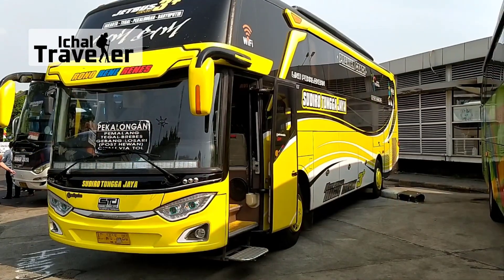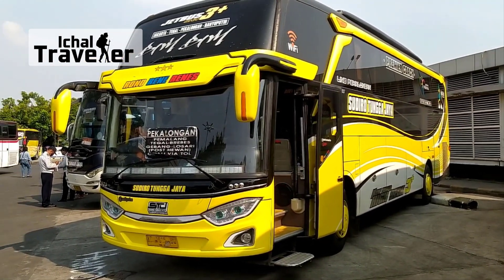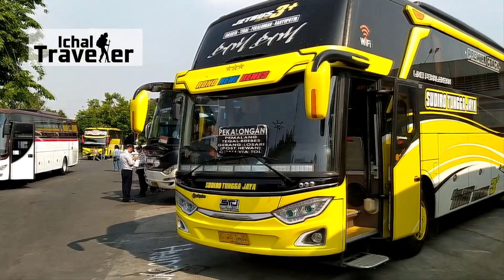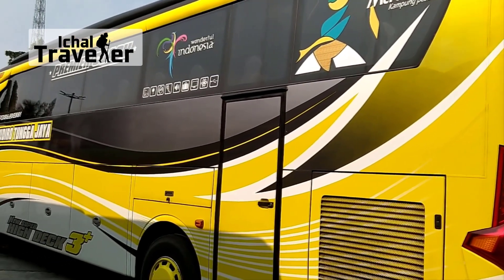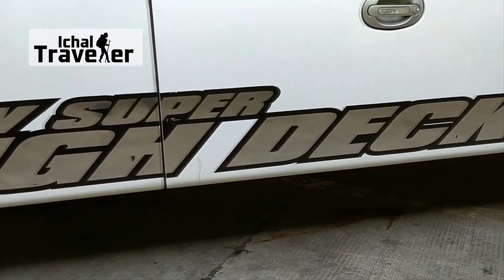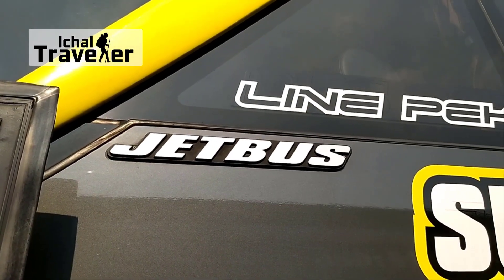Sudiro Tunggajaya Bim-Bim ini memiliki dapur pacu mesin Hino RK8R260 dengan suspensi per daun. Bodinya dibalut JetBus 3 Plus SHD dari Adiputro. Bis ini merupakan hasil kerjasama PO Sudiro Tunggajaya dan PO Trans Sabah, sehingga bis ini masih milik PO Trans Sabah. Ada kemungkinan dikarenakan kondisi bisnis pariwisata yang masih sepi, maka bis ini dialihfungsikan sementara menjadi bis AKAP. Jika sobat memiliki info yang lebih detail, jangan ragu untuk menuliskannya di kolom komentar.